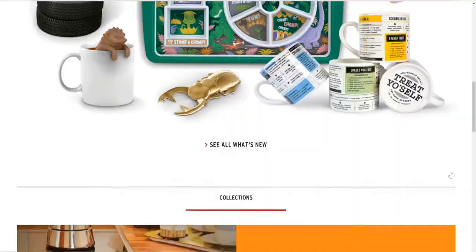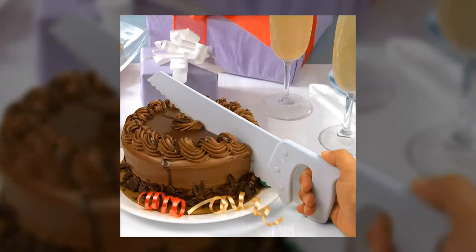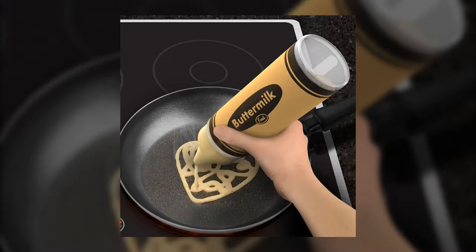They delight in everyday functional products and turning them into something fresh and unexpected, something funny and something personal. They design all their own products with their creative studio. In fact, each product tells you who designed it.